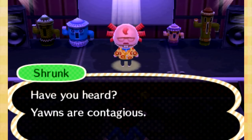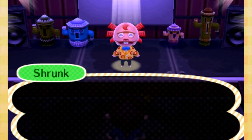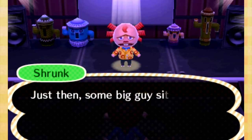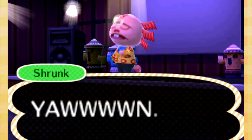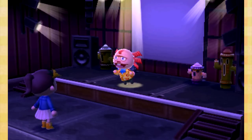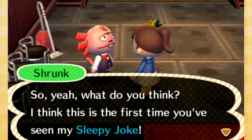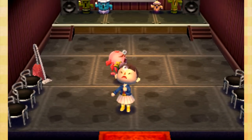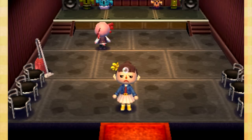He's going to give us the sleepy joke - that's perfect because I'm dying of exhaustion right now. He says have you heard yawns are contagious? He tells a story about performing in front of a packed audience when a big guy let out a huge yawn and it spread from row to row - and then he yawns himself and forgets which joke he was doing. Now I can add the sleepy emotion to my joke book. I hope you guys enjoyed this episode - I'll see you in my next video, bye!